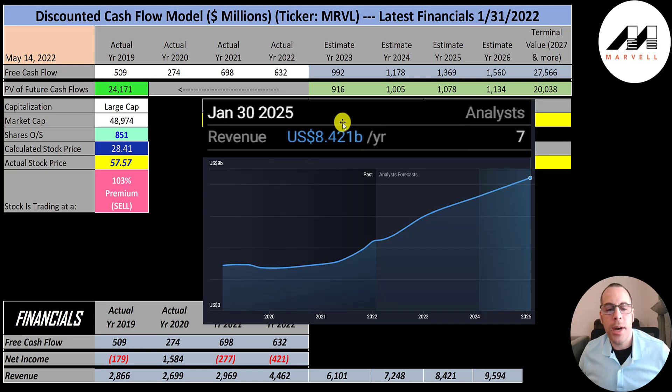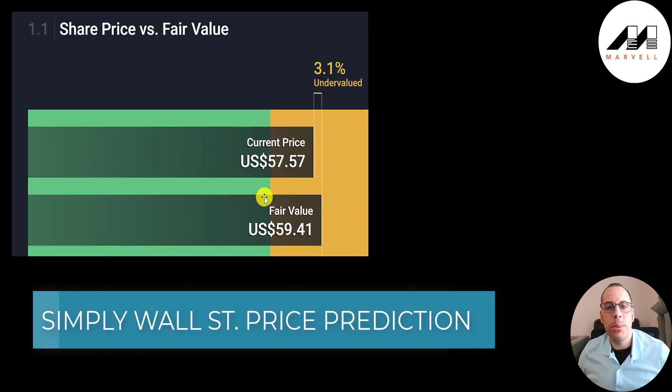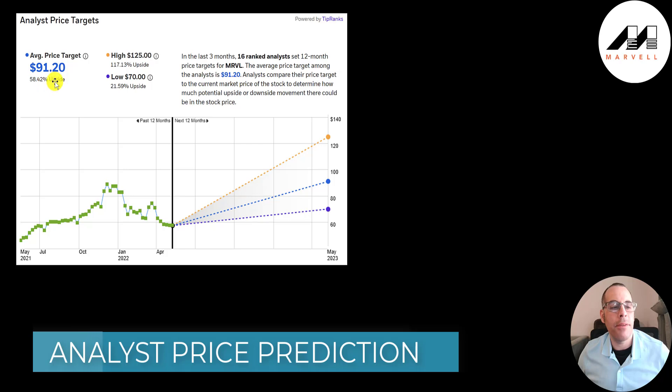Their revenue target for 2025 is $8.4 billion, for 2024 it's $7.2 billion, for 2023 it's $6.1 billion, and my target for 2026 is $9.6 billion. They converted 16% of their revenue into free cash flow, so I multiplied their future revenue estimates by 16% to get their future free cash flows. Simply Wall Street's valuation is $59, saying it's 3% undervalued. 16 analysts priced this stock, and the average price target is $91, with a low of $70 and a high of $125.